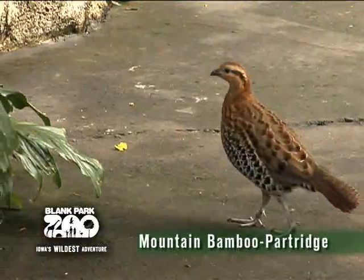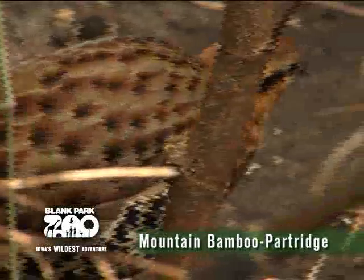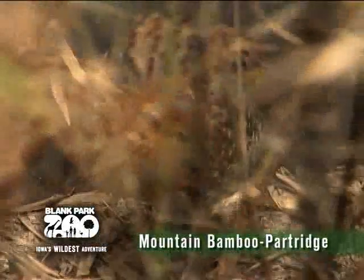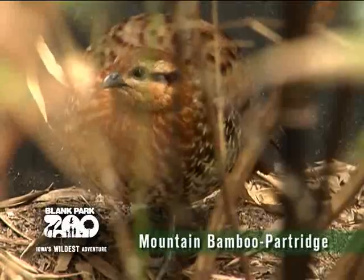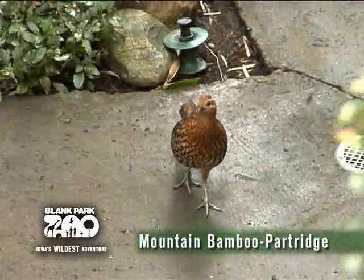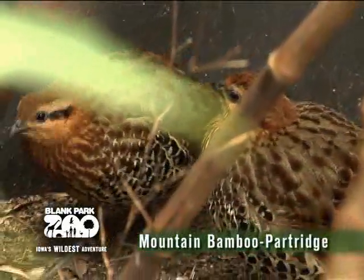The mountain bamboo partridge is a ground-dwelling bird with fawn-colored feathers, dark spots along their side, and a lighter underbelly. They have a short black beak, tail, and rounded wings. They are found in bamboo forests and tall grasslands of western China to northern Vietnam. The mountain bamboo partridge enjoys hiding out on the ground, so you'll have to look long and hard to find them.